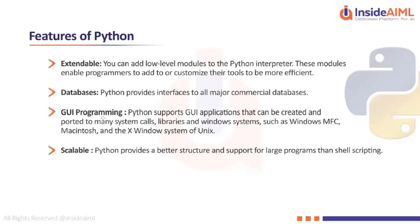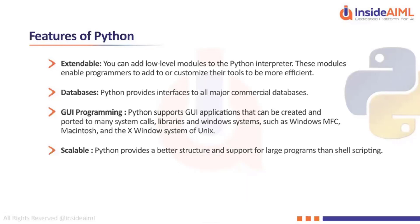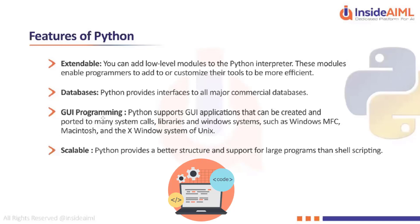Each and every variable that you define is going to occupy some memory in your CPU. We will talk about how to write optimized code at a later point in time.